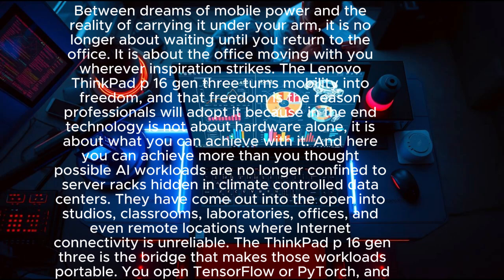This machine collapses the gap between possibility and practicality. It is no longer about waiting until you return to the office — it is about the office moving with you wherever inspiration strikes. The Lenovo ThinkPad P16 Gen 3 turns mobility into freedom, and that freedom is the reason professionals will adopt it.